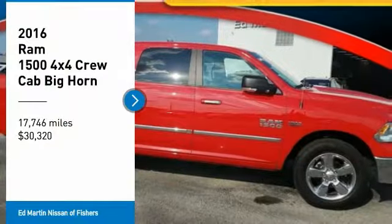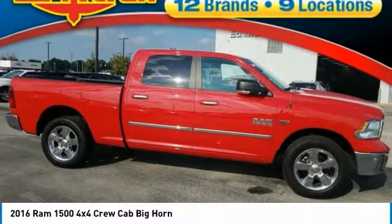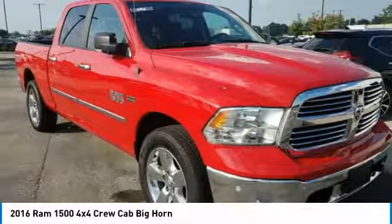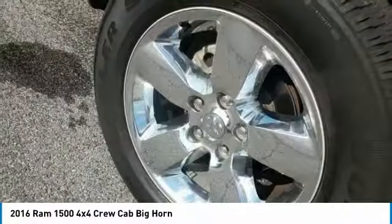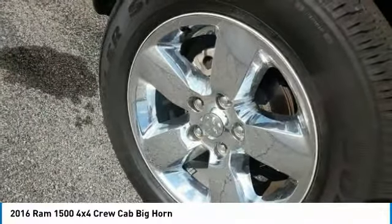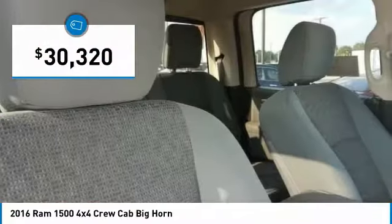Come test drive the 2016 Ram 1500. The Ram 1500 went against the Chevrolet Silverado, Ford F-150, and Toyota Tundra, which are all excellent trucks in their own right. The Ram took home the prize for its well-rounded strengths and is priced below $35,000.